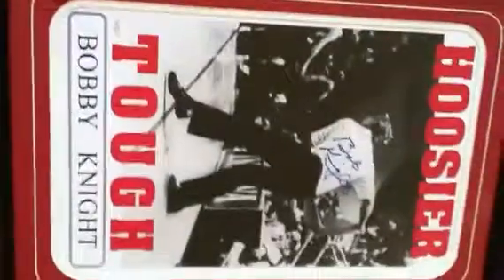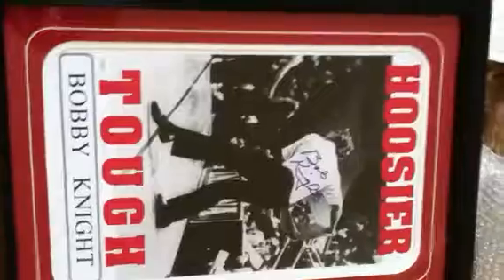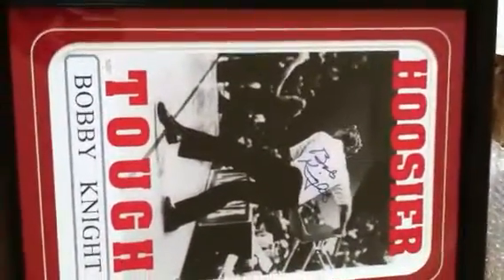11x17 poster, autographed in blue. A great piece signed by Bobby Knight — a famous image of him throwing the chair, which Knight was known for his temper.